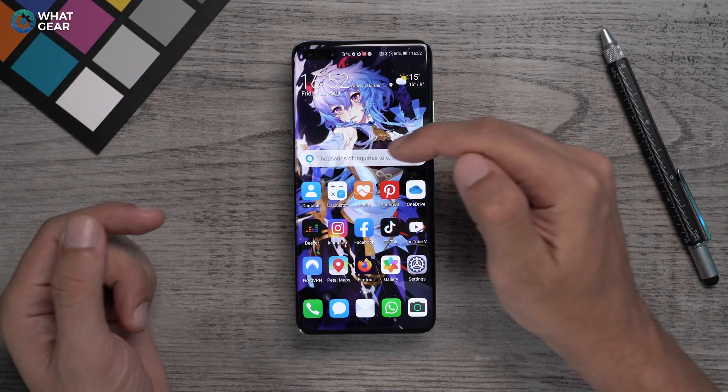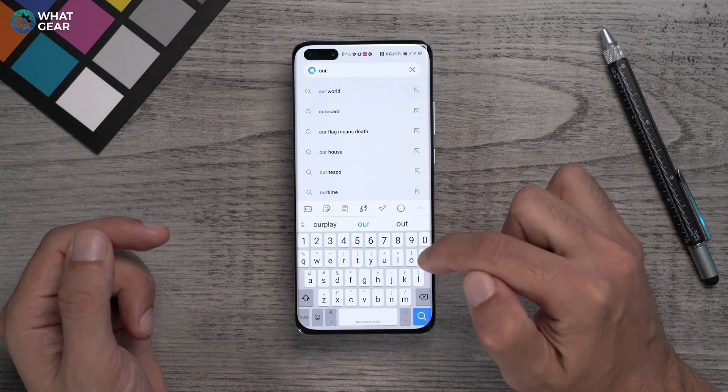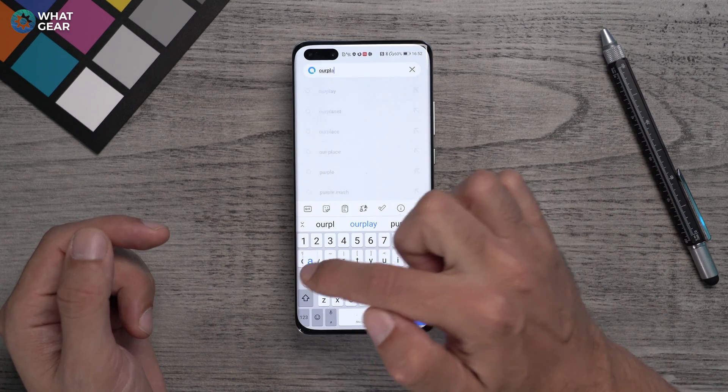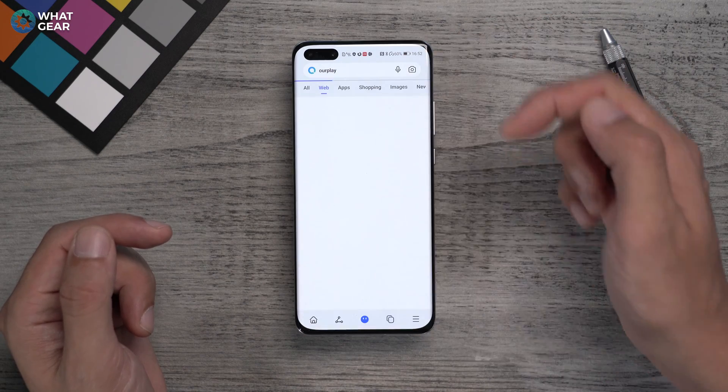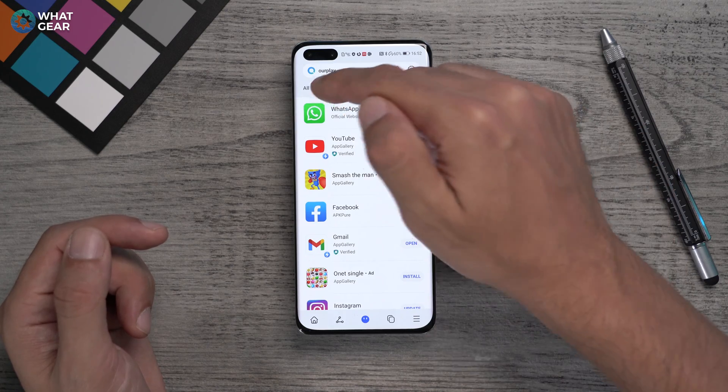Method number two is RPlay. It's equally as easy to install as GSpace — you'll find it in Petal Search as well. It will guide you to a Chinese website, which is the official website, but if you prefer you can follow the link to my website whatgear.net and get it from there.